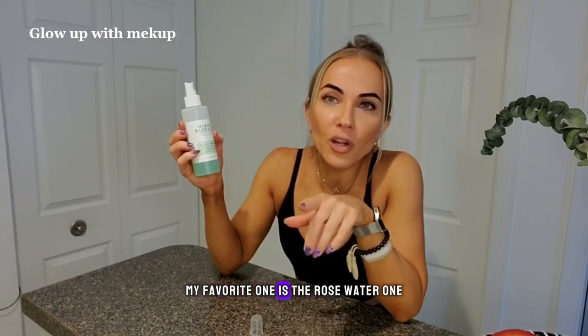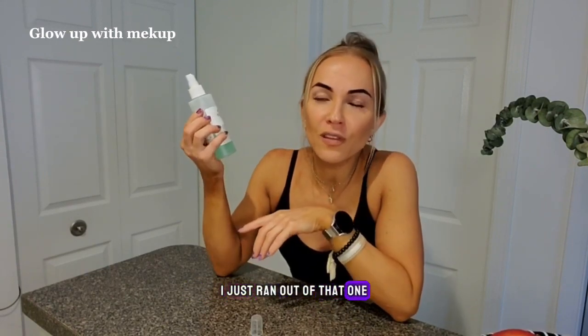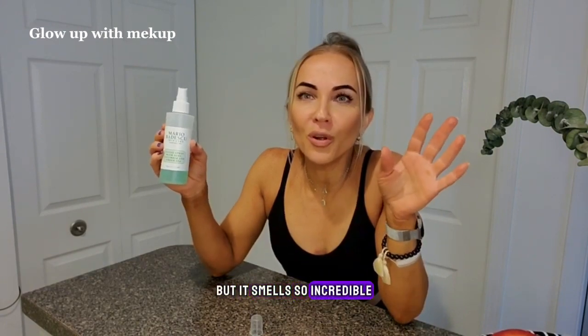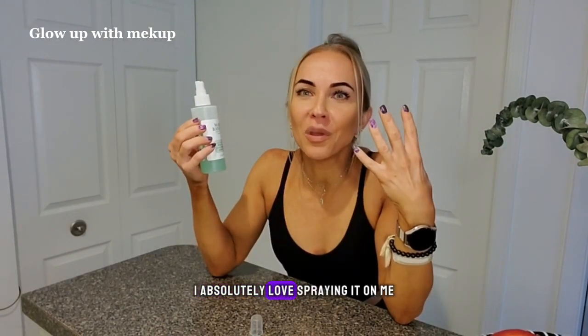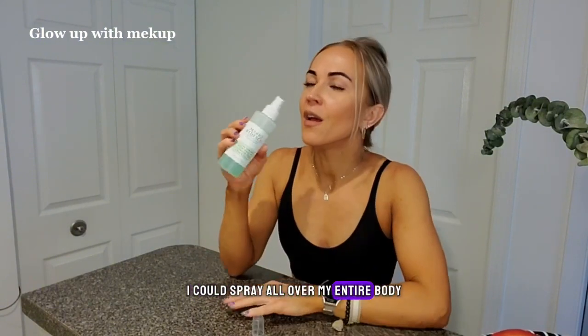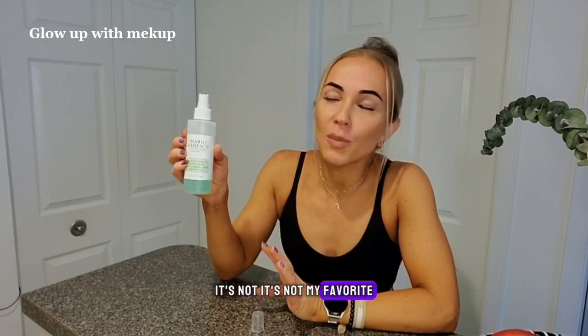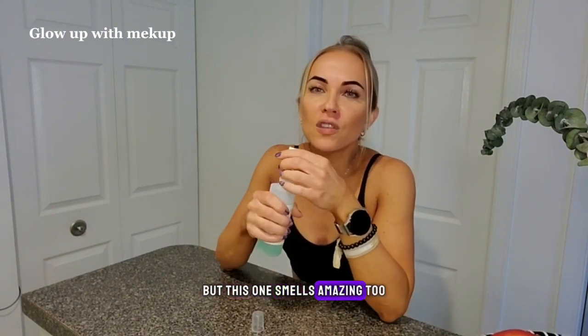This is the aloe, cucumber, and green tea formula. My favorite one is the rose water one — I just ran out of that so I have to restock — but this one smells good as well. The rose water, I don't know what on earth, but it smells so incredible. I absolutely love spraying it on me, it is my favorite thing. This one smells equally good — not my favorite, rose is going to be my favorite — but this one smells amazing too.